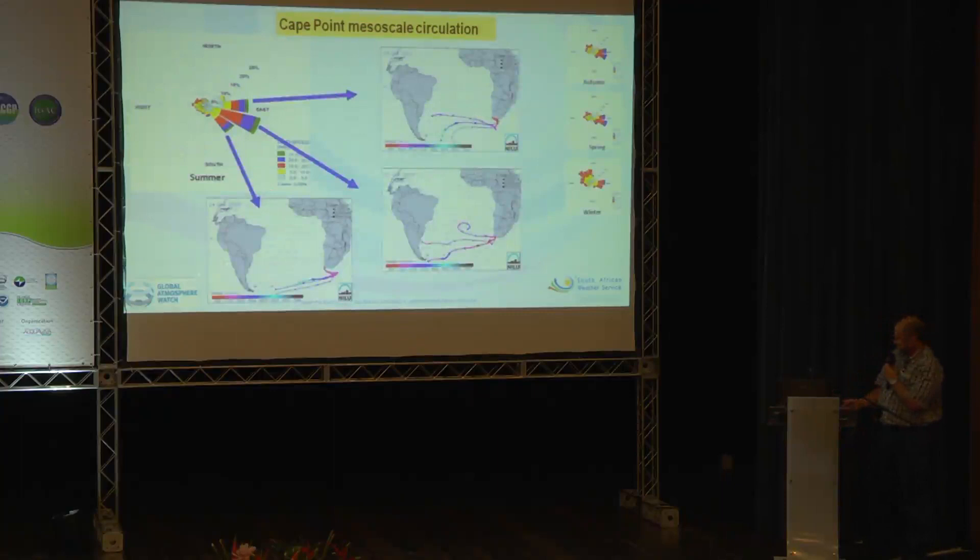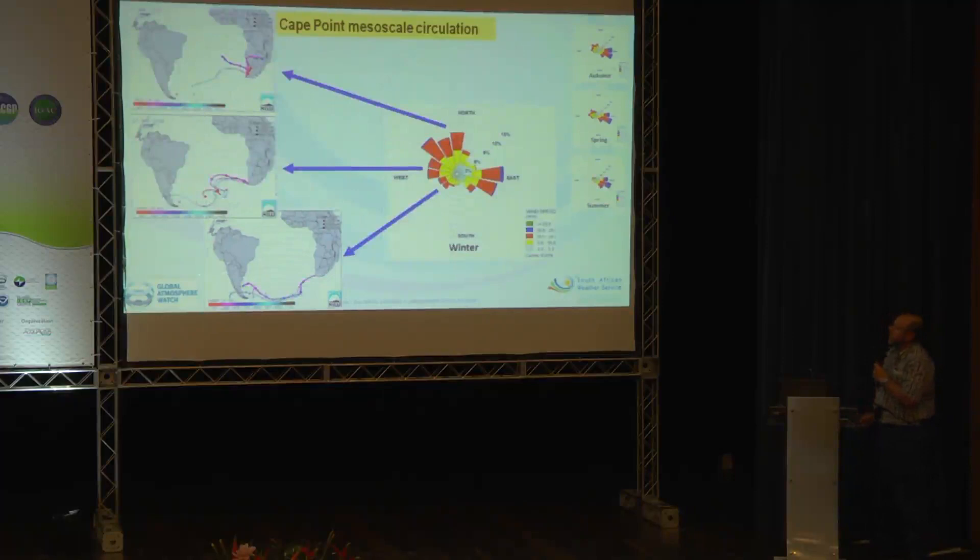Looking closely at the air masses associated with these wind directions, most originate from the deep South Atlantic. As they make their way toward the African continent and approach the land mass, they are slightly curved and approach the station mostly from the east and southeast direction. The opposite is true for the north and northwesterly component winds, which usually originate from the interior of the African continent with anti-cyclonic flow. Circulation patterns from the north can include Cape Town air, and sometimes they cannot.